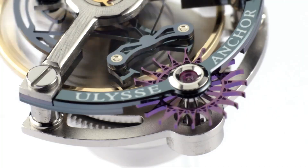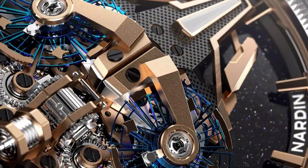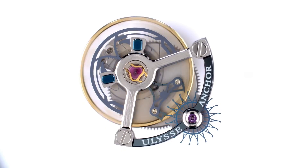These tourbillons not only aim for precision but also to surprise, excite, and leave you speechless. They all have something in common: you don't need one to tell the time, but once you see it, you can't stop looking.